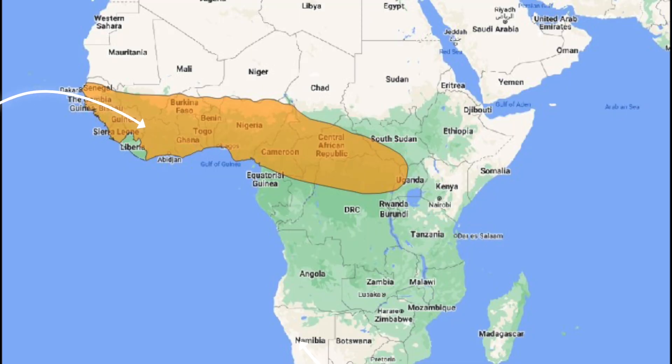Well, first we have to figure out where ball pythons are native to. Ball pythons are native to Western Africa and Central Africa, and in those areas there is a pretty good humidity in that habitat. A ball python needs 60 to 70 percent humidity in their enclosure to thrive.